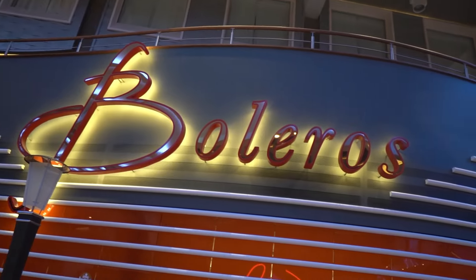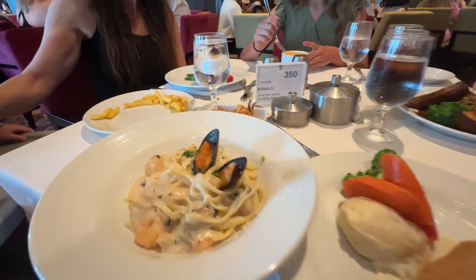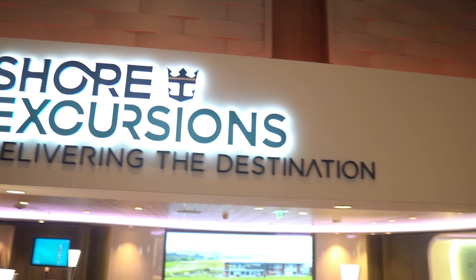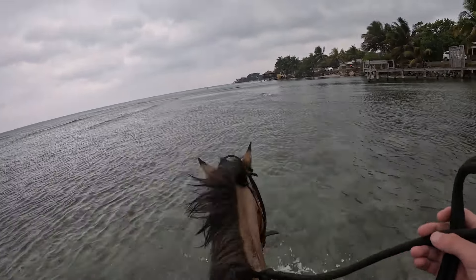Speaking of pre-cruise planning, tip number three: make sure that you pre-book as many things as possible, as that's going to give you the best opportunity to save money. We're talking specialty dining, wifi packages, excursions, etc. Oftentimes they're going to be cheaper before you get on the ship, so pre-book your excursions and everything else ahead of time.